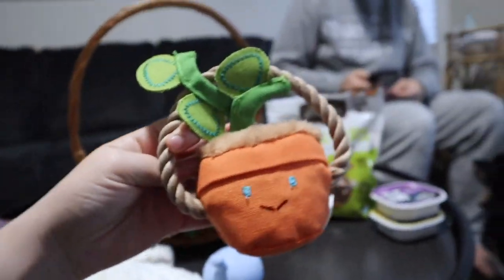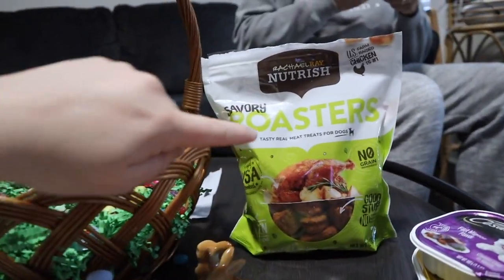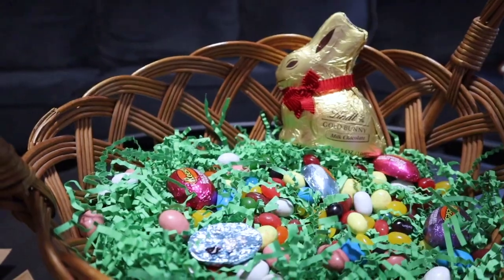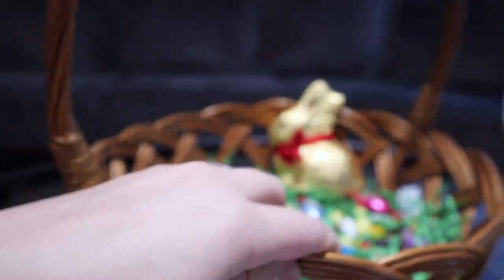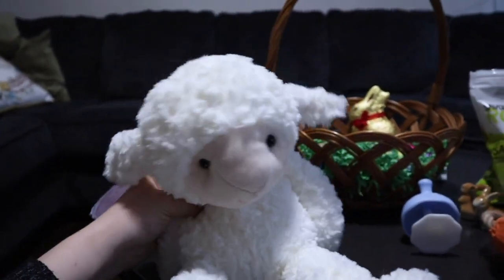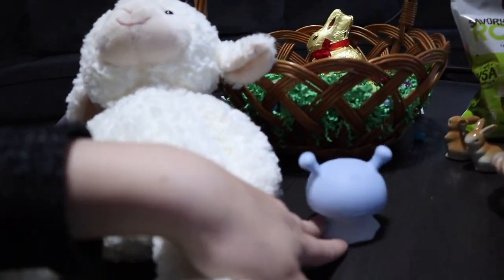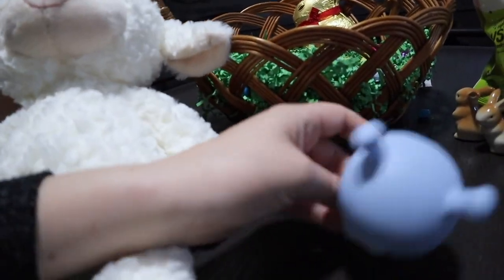Evie girl got a new toy — such a cute little plant — and some wet food and these fancy little treats. All the jelly beans and chocolates in the basket. Jamesy boy got some new toys and this cute little lamby plush and this fancy teaser thing. So cute.